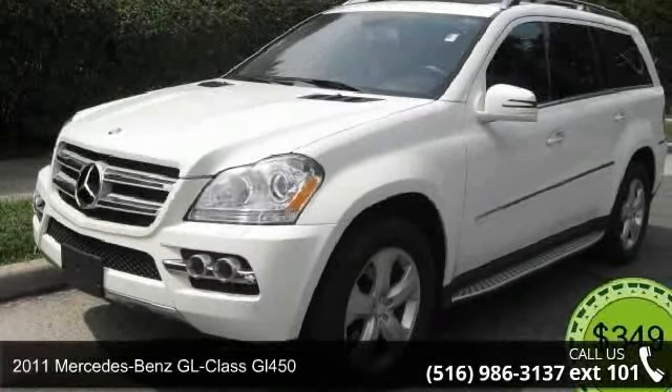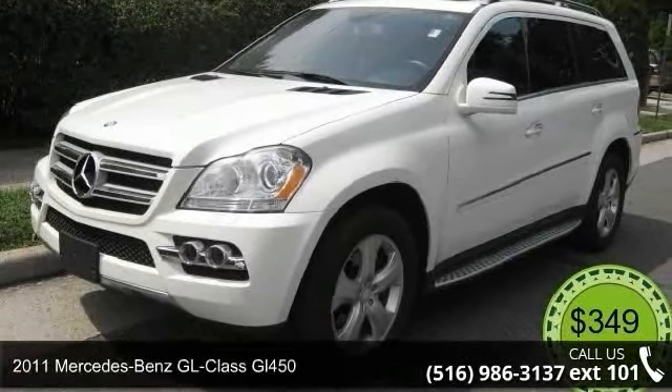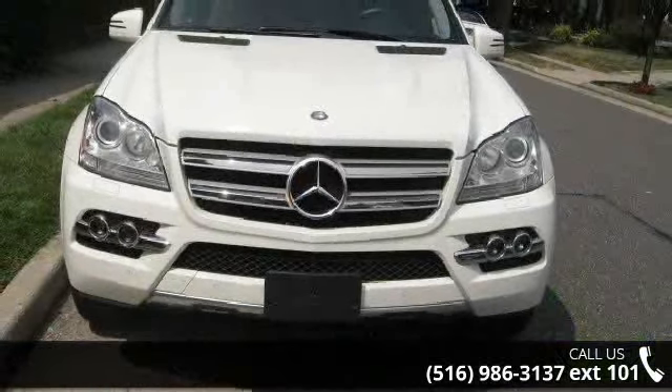Presenting the 2011 Mercedes-Benz GL Class GL450. Don't miss this great deal on a luxury vehicle.